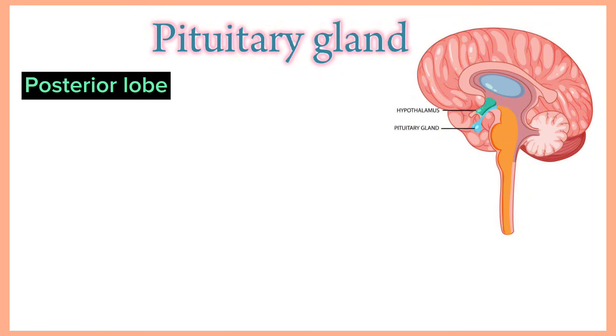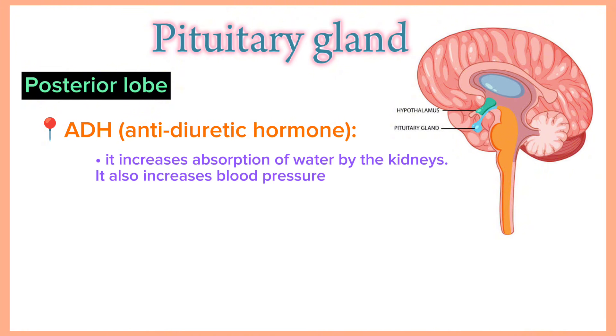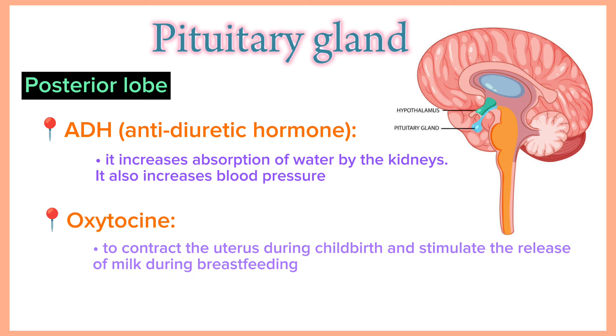Hormones produced by the posterior lobe include ADH (antidiuretic hormone), which is actually produced in the hypothalamus and stored in the pituitary gland. It increases absorption of water by the kidneys and also increases blood pressure. The second is oxytocin, which helps in contracting the uterus during childbirth and stimulates the release of milk during breastfeeding.